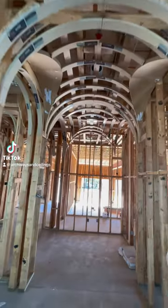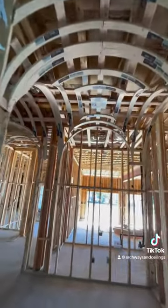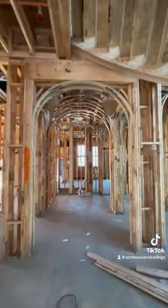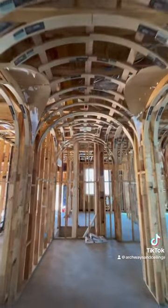Come take a walk with me as we check out this beautiful wine gallery hallway here. We prefabbed some barrel vaults and groin vault ceilings, along with what we call igloos or linette vaults.